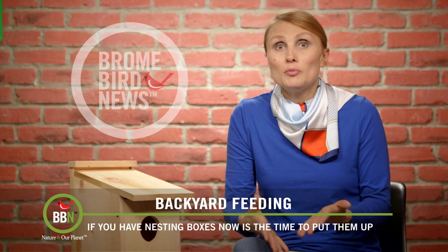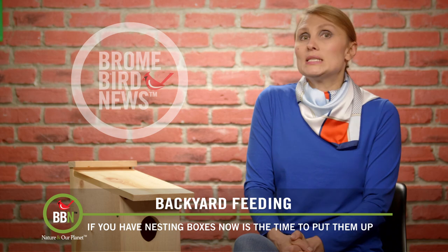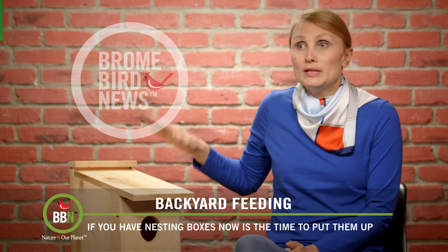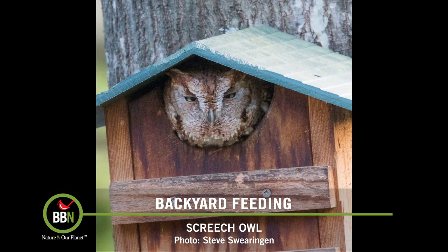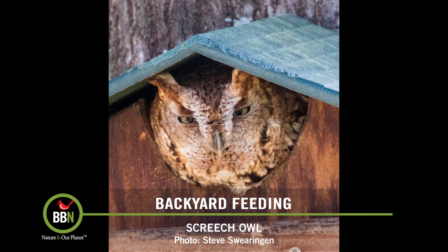All my other smaller birdhouses are actually on metal poles with baffles. We might miss American kestrels this year, but at least this will be ready for next year. And it's not actually guaranteed that a bird will take to your nesting box right away — Steve Swearingen in Texas had to wait two years for a screech owl to find his box and move in.